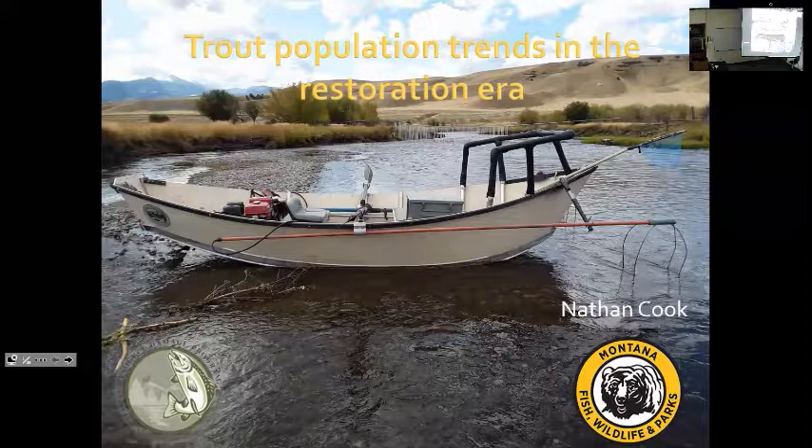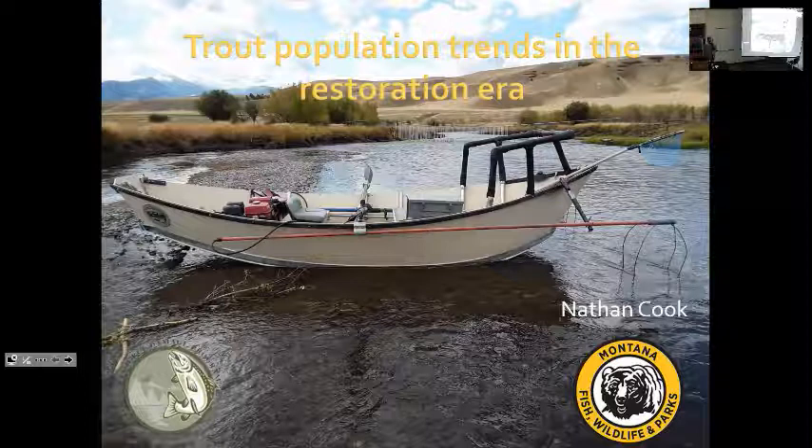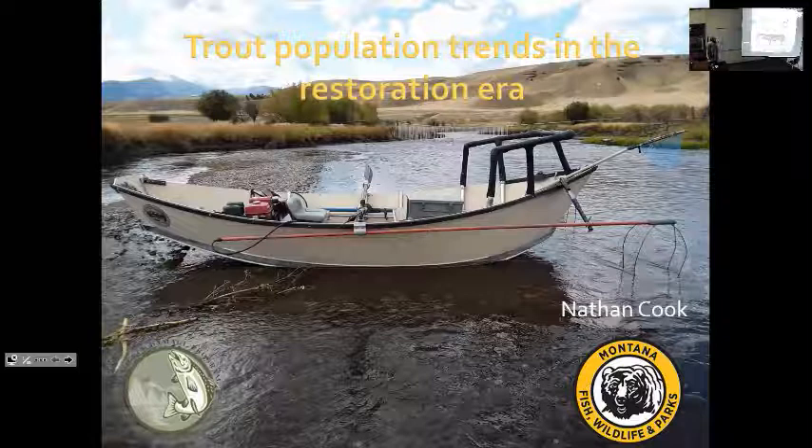Thank you for having me and thank you everyone for being here and tuning in on Zoom. I'm Nathan. I'm going to be talking today about some of Fish, Wildlife, and Parks trout population data that we collect in both Silver Bow Creek and the Mainstem Clark Fork River. Before we get started I just want to mention our partner agency, the Natural Resource Damage Program. A lot of the work I'm going to be talking about today wouldn't be possible without their help in funding our monitoring program.